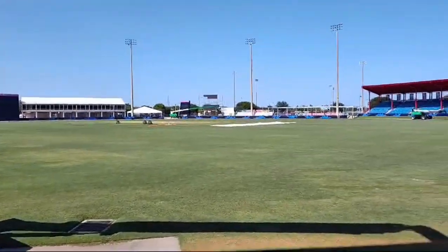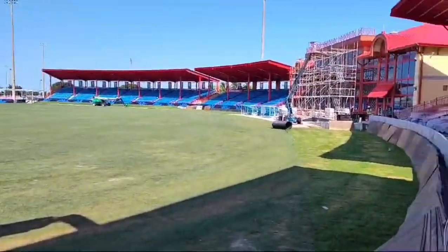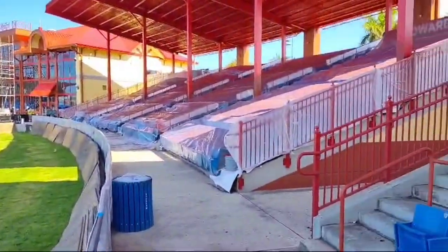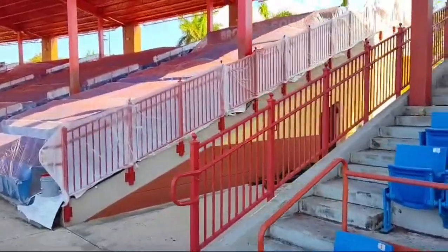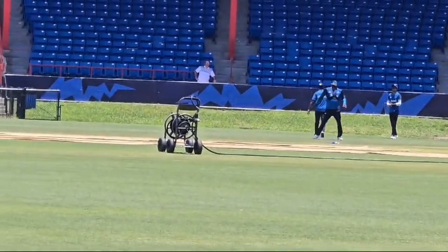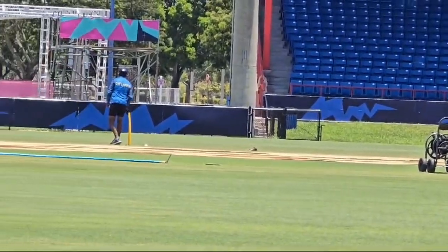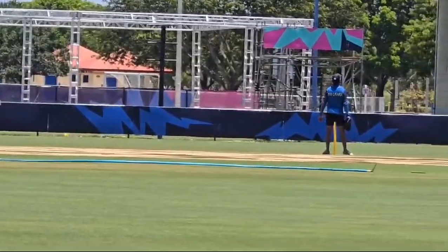Cricket lovers from around the world, especially our players who will be coming here to share their talent with us. We just want to let you know that we're taking every measure down here in Broward County to make sure everything is ready, up and running, inspected and ready to go as we speak.